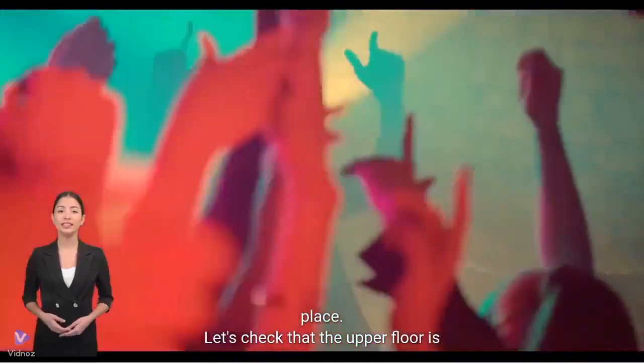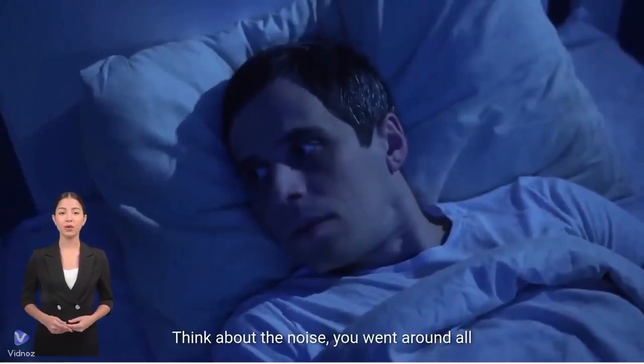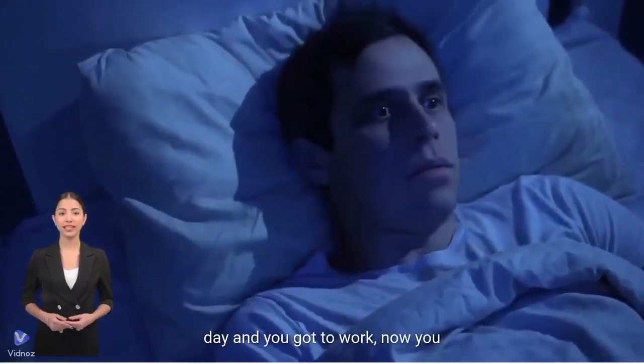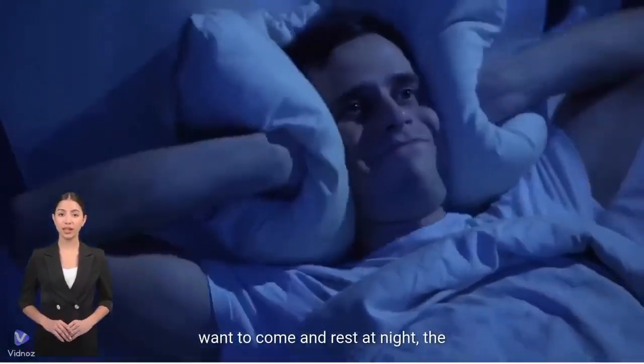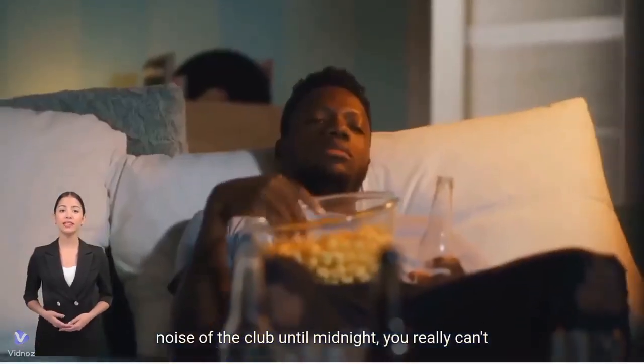Check that the upper floor is not for clubs and entertainment places. Think about the noise — you went around all day, now you want to come and rest at night, but the noise of the club until midnight is really unbearable.